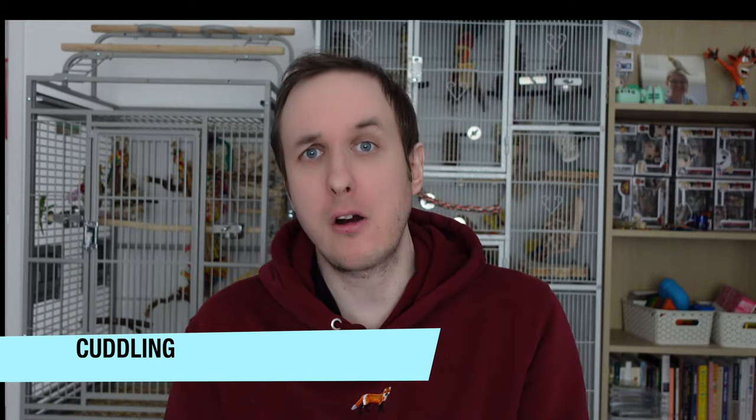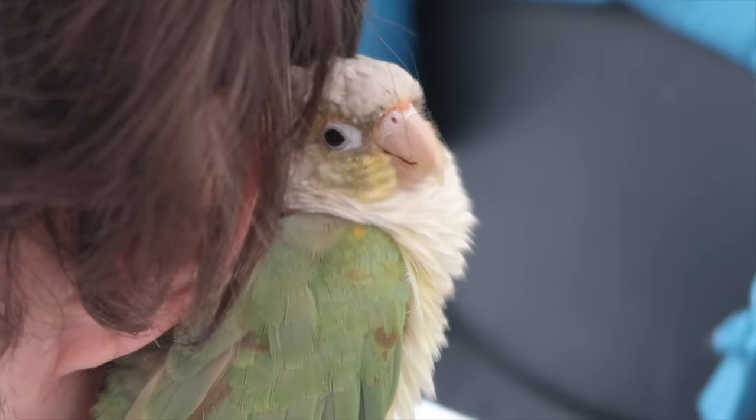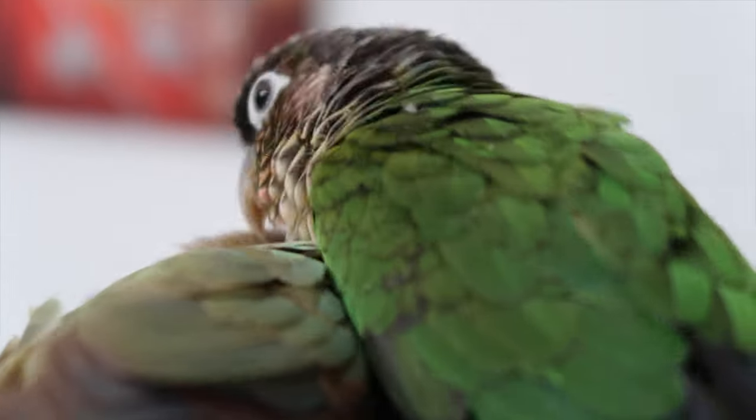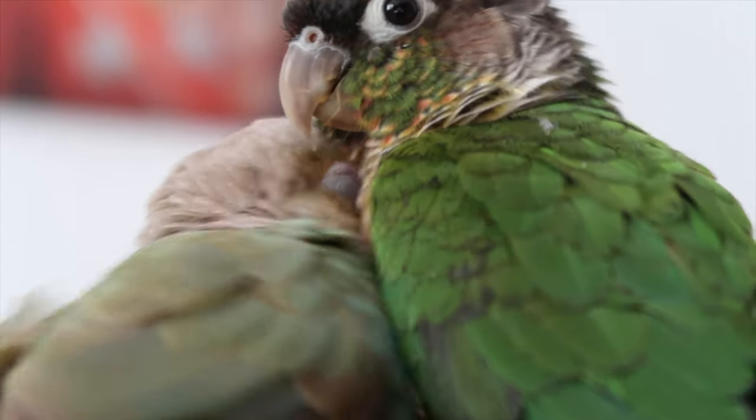One of my favourite behaviours you will see from conures is cuddling. Conures are especially cuddly birds — they will cuddle each other in the wild and will sometimes translate that behaviour to us humans, which is absolutely adorable. You may have seen Pickles cuddling my neck at the start of this video. She's currently off having some snacks on the stand, but conures will cuddle each other and they'll cuddle us if we give them enough time and maybe a bit of contact training.